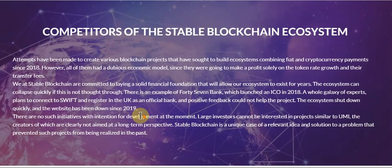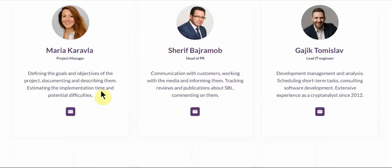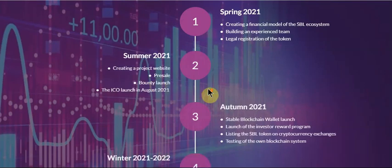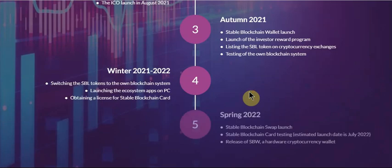In the description you'll find all the links. You can check the team and the roadmap as well, starting with spring 2021.